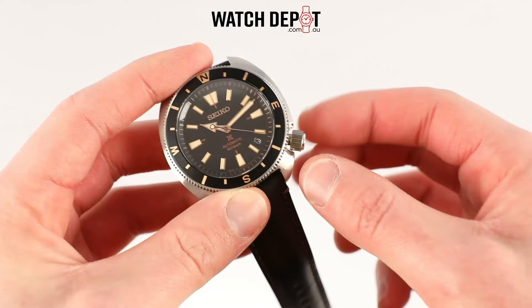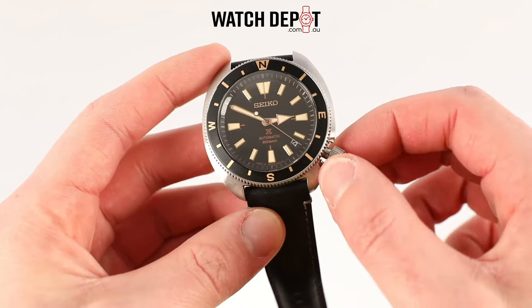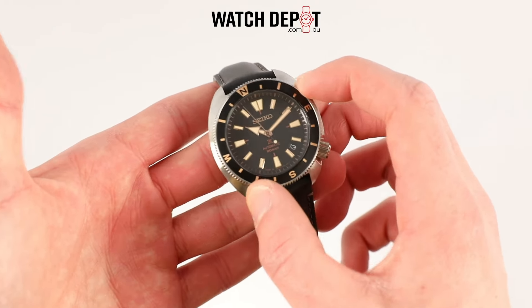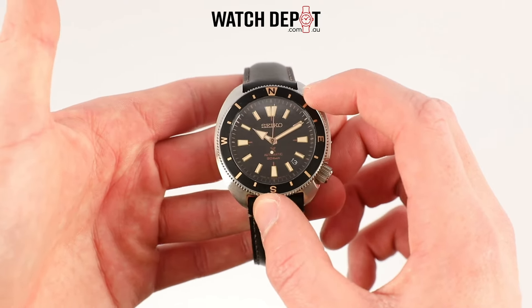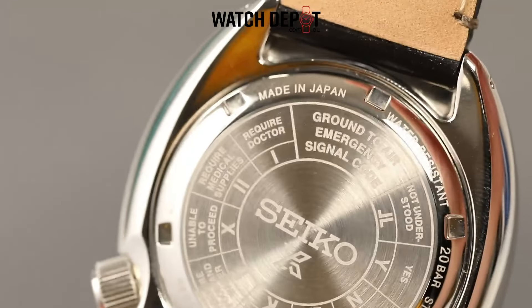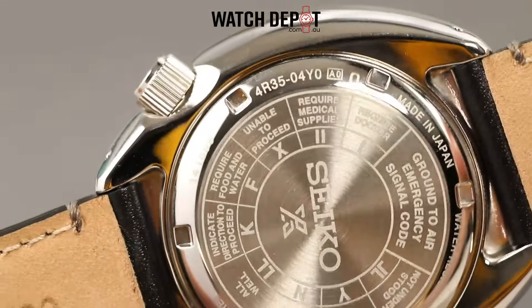Powered by the Seiko 4R35 caliber, this watch boasts hand-winding capabilities and a 41-hour power reserve. The bezel is bi-directional and includes compass directions, which you can use in conjunction with the sun to work out which direction is north. And if you really get lost, just flip the case back over — there's a handy guide for ground-to-air emergency signal codes. Plus, let's not forget the 200 meters of water resistance.